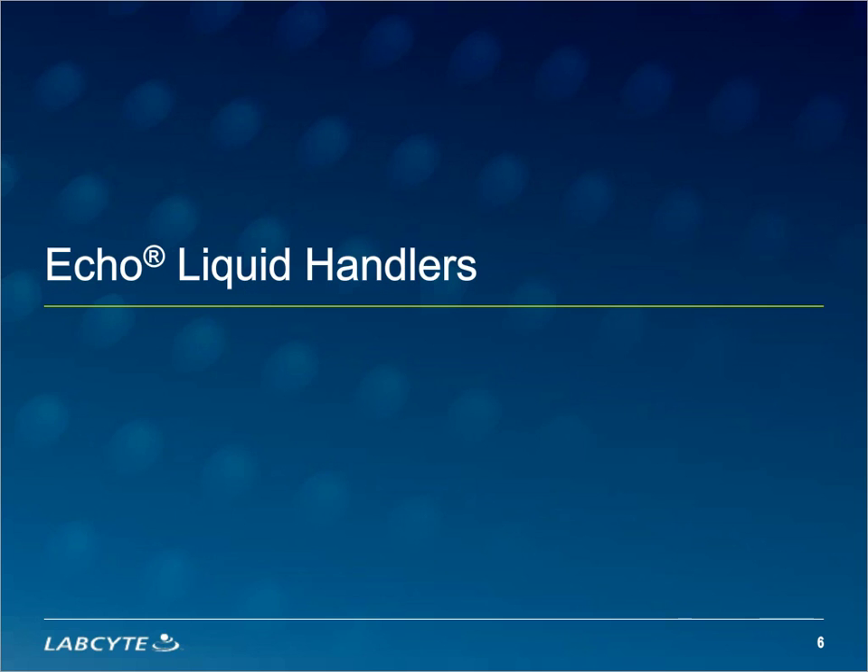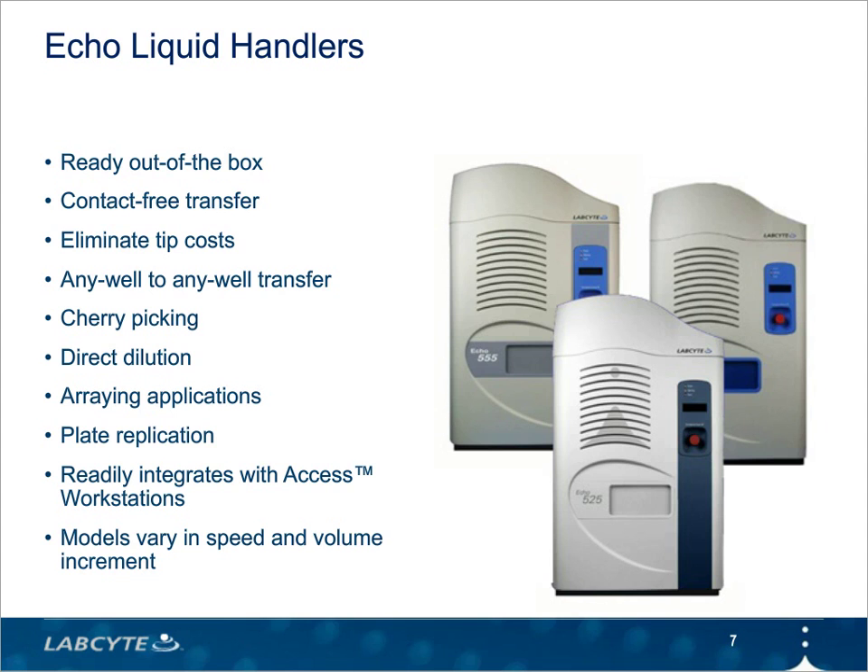The Echo Liquid Handlers come in different models, and we recommend them based on the volumes, fluid types, and throughputs required for a given application or set of applications. Every system arrives in the lab pre-programmed for a range of fluid types so that you don't have to go through any optimization process to transfer different fluids. Also, every system has the ability to transfer fluids from any well to any well and any number of wells. This offers several benefits when you're cherry-picking samples, replicating samples, titrating samples in a concentration curve, and it allows you to create complex patterns for assay development that can be challenging to do with other systems.